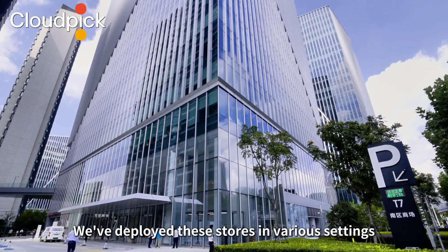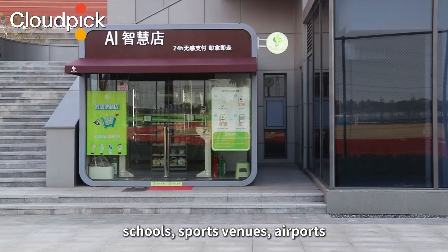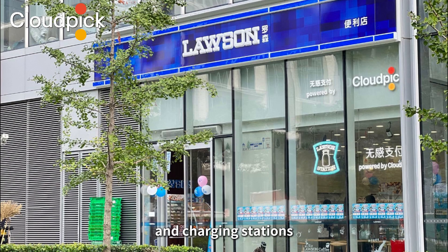We've deployed these stores in various settings, such as office and hotel lobbies, office parks, schools, sports venues, airports, subway and train stations, gas stations, and charging stations.